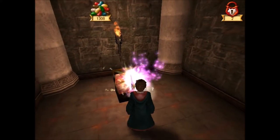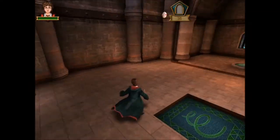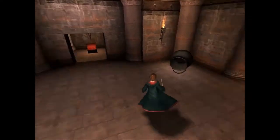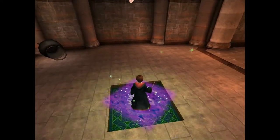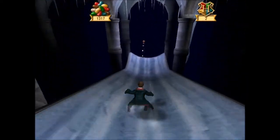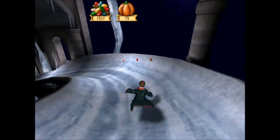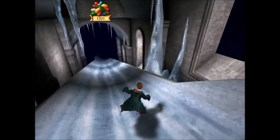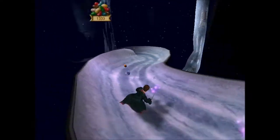Ich wollte noch ein, zwei Sätze zu dem Hobbit-Film verlieren. Wenn ich euch damit schon auf die Nerven gehe, tut's mir leid. Ich wollte gerne noch den ein oder anderen Kritikpunkt an diesem Film erwähnen. Es gibt tatsächlich Kritikpunkte. Diese Liebestory, die ich angesprochen hatte, ist gar nicht so der größte Kritikpunkt.